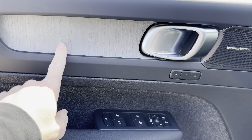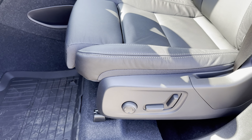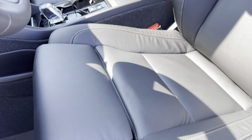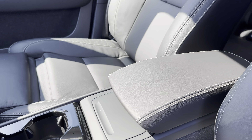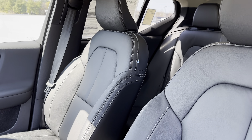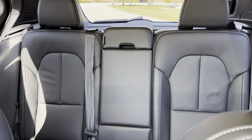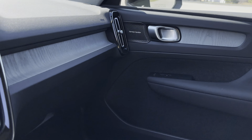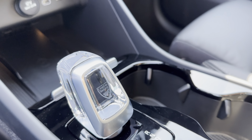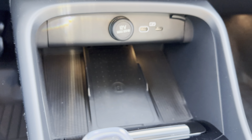You get the wood trim and the Harman Kardon stereo. These leg extension pieces come out — the driver's side is in but the passenger side is fully out. You get the crystal gear shifter, cup holders, and a wireless phone charger.